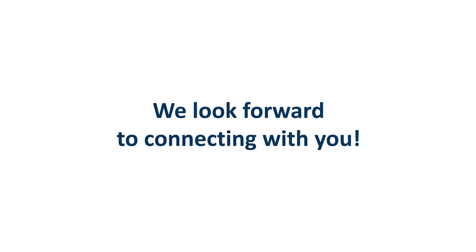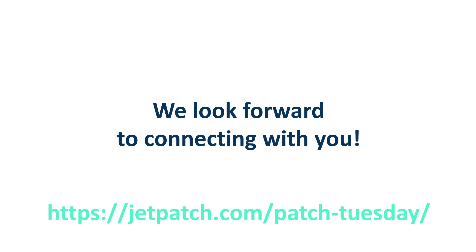Thanks, Gilly, for your explanation. I'm sure that everyone watching got really good insights into what JetPatch can do and what the current Patch Tuesday from Microsoft just released contains. Thanks for having you with us, and see you next month right after Microsoft's July 2021 Patch Tuesday. Take care.